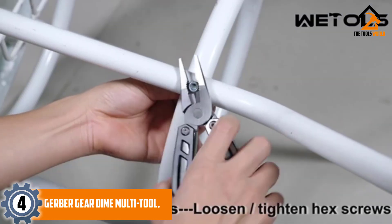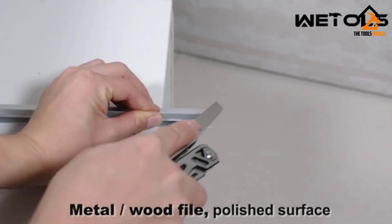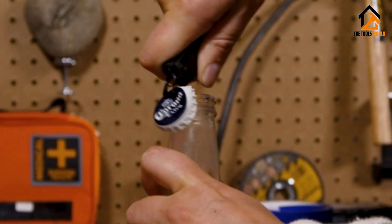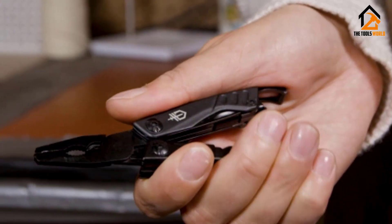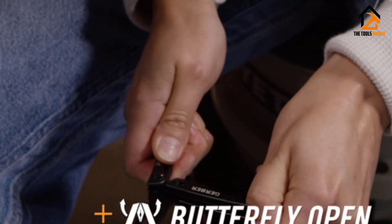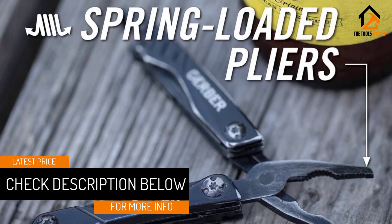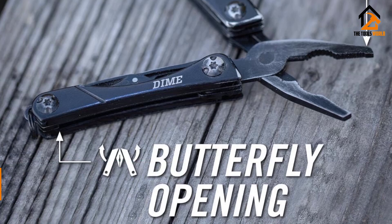If you feel like standard multi-tools are too bulky to carry every day, the Gerber Gear Die multi-tool is an alternative that's small enough to use as a keychain. This tiny tool is a downsized version of traditional multi-tools with much of the same functionality packed into a significantly smaller frame. It includes pliers, a knife, a file, scissors, bottle and package openers, and a variety of other useful tools. We were immediately impressed with the functionality of this multi-tool when we tested it.